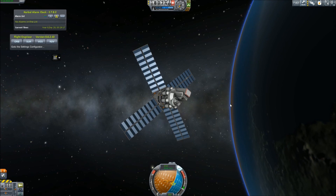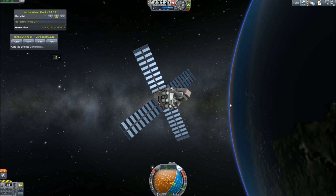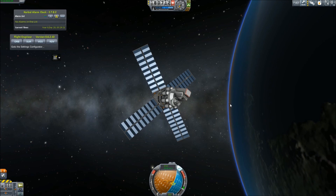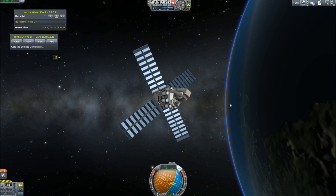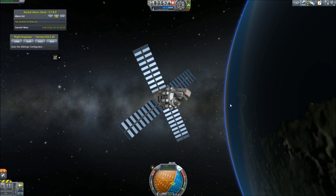The success of this program has provided sufficient research and funding for us to pursue our next major objective and the focus of the next episode of the Kerbex Interplanetary Space Program — a lunar colony. My name is John. Thank you for watching.